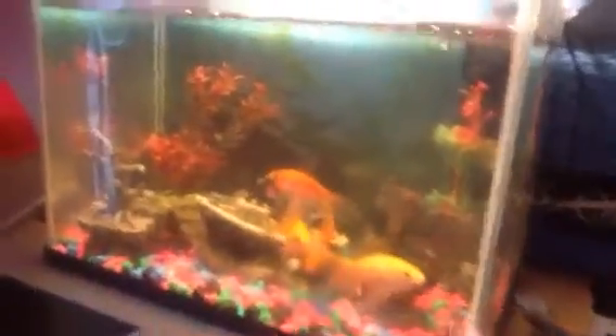We did have Black Spot, the other goldfish, but it died — it disappeared. And this is my betta. I just had a blue betta but it disappeared.